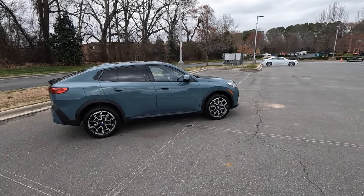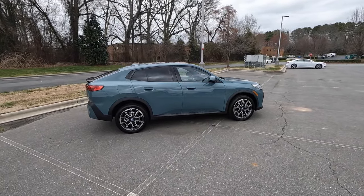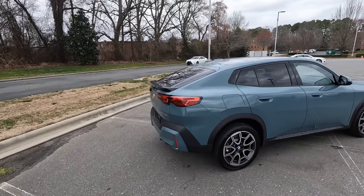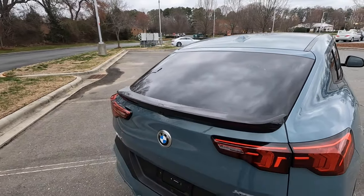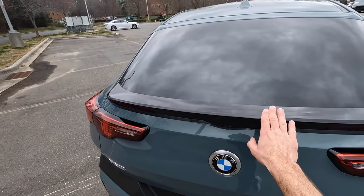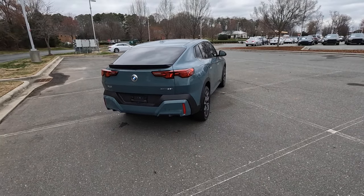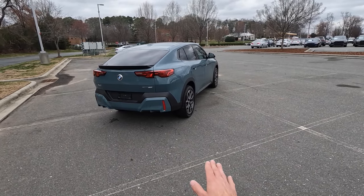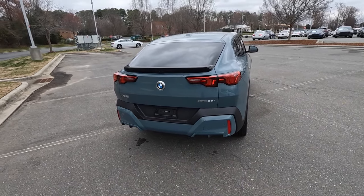The X2 has more of a coupe-like design in the SUV lineup. If you want a more traditional SUV, you can go with the X1, but the X2 has a steeply raked rear glass that leads to a gloss black spoiler with a camera. There's a nice set of LED taillights, parking sensors in the lower section, and a separation between the bodywork and the plastic trim that runs right through it.